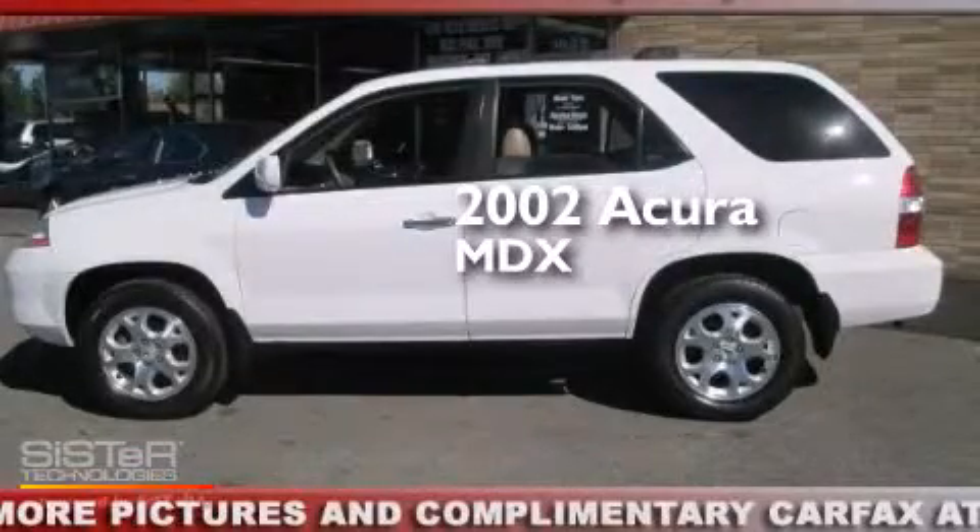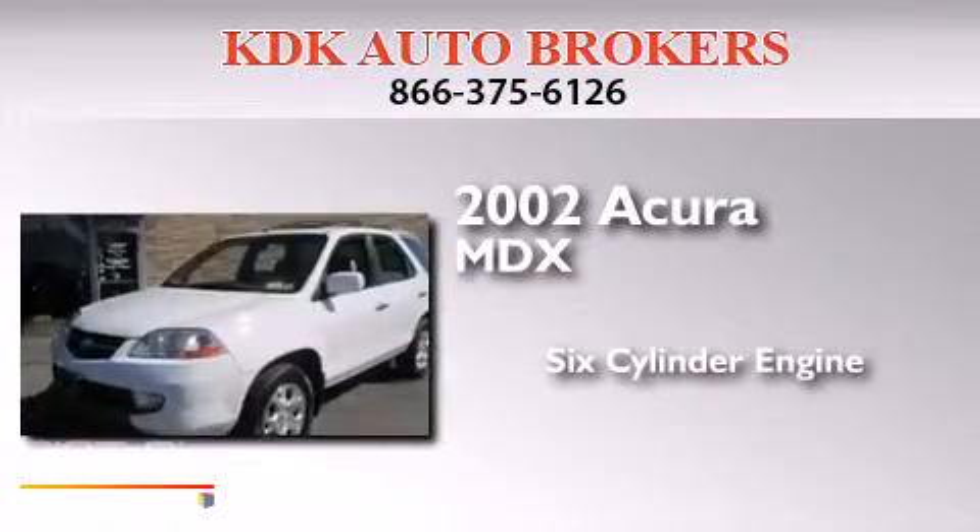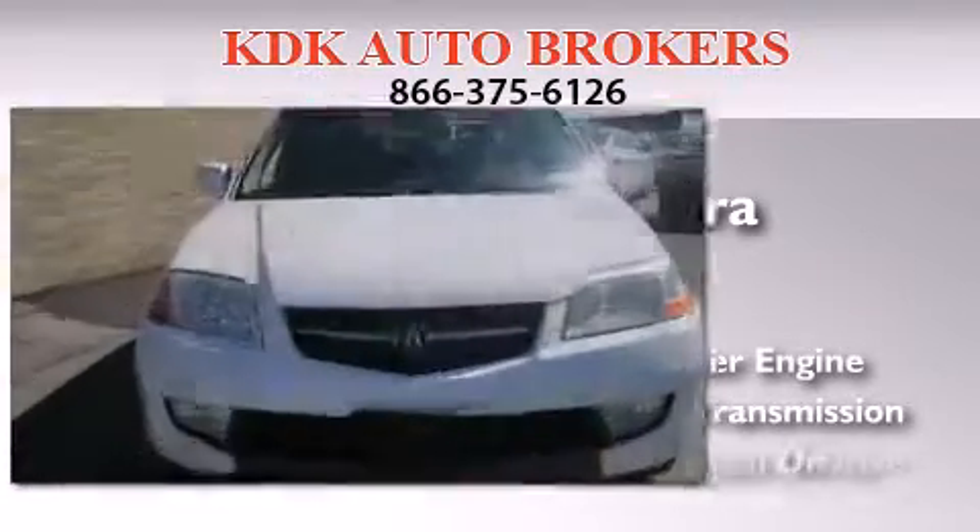This is a 2002 Acura MDX. It features a six-cylinder engine, an automatic transmission, and all-wheel drive.